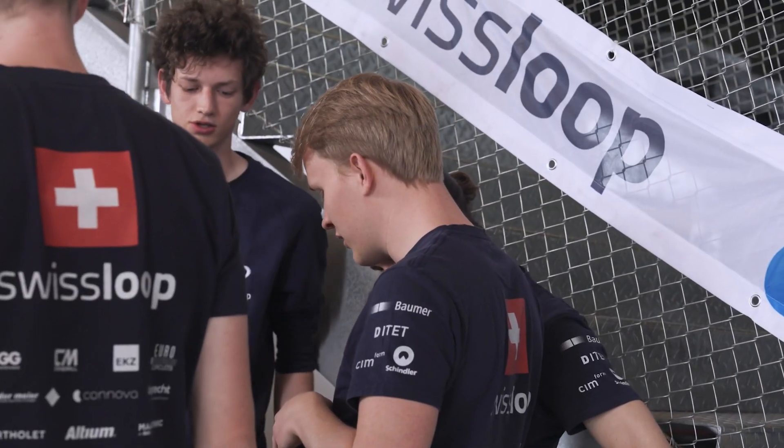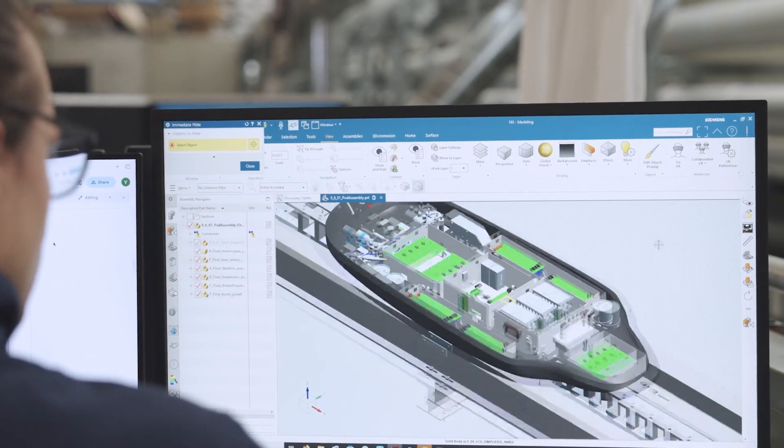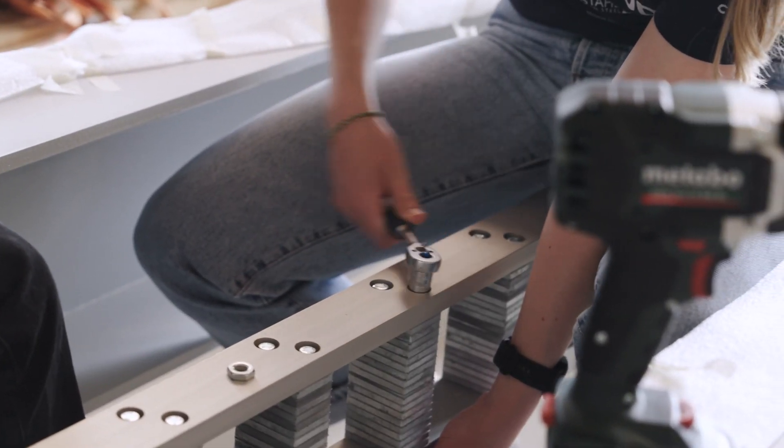Our project year takes about eight months in total, starting with the design phase where we design the complete pod in software, then it will be assembled and produced, and at the end it will be tested and put to its test on the European Hyperloop Week.